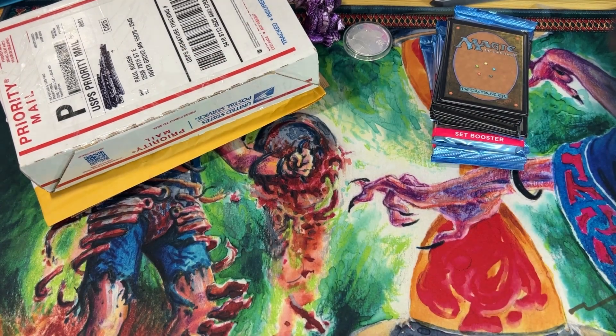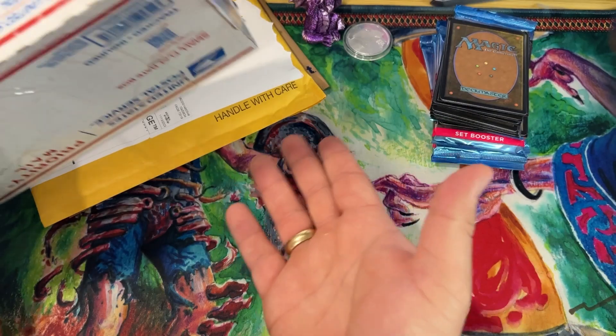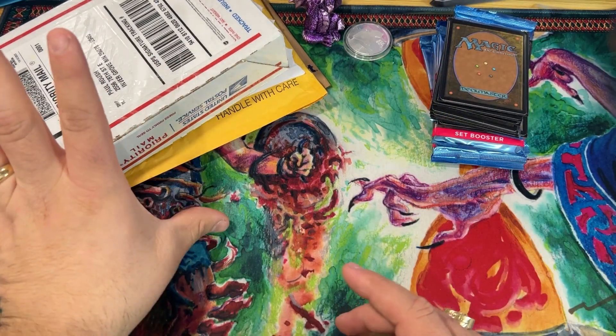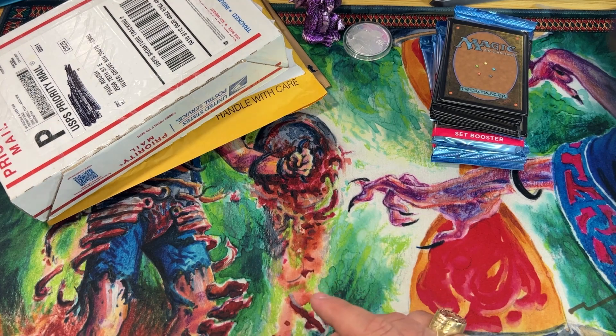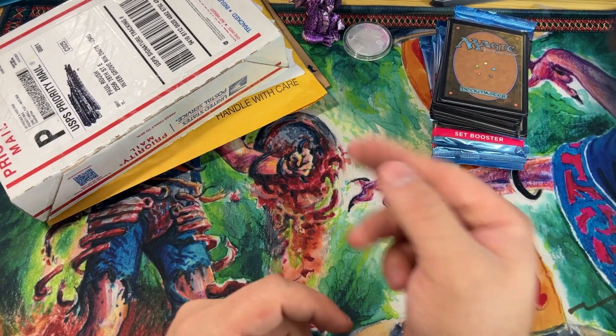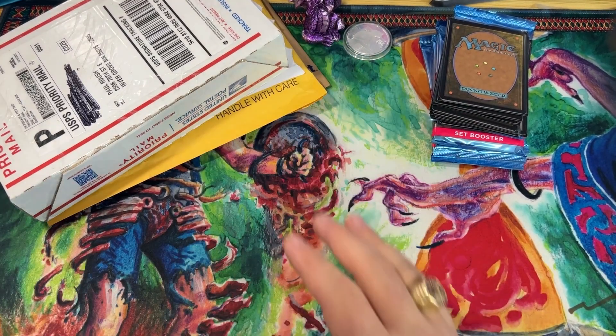What is up, Blissful Bash MTG! We have a quick little mail day video. Half of my upgrades for my landfall CDH deck just came in. We're also going to finish off the patron pack openings and chaos pack openings for the rest of the patrons for the month of November.